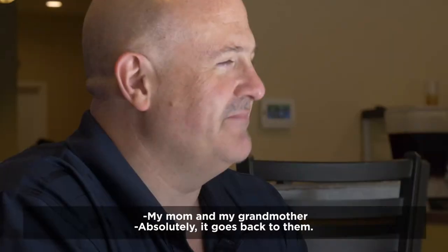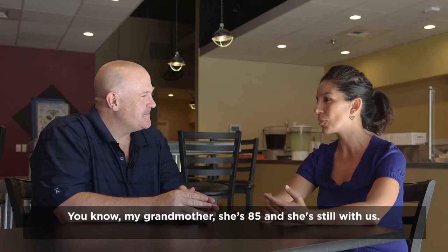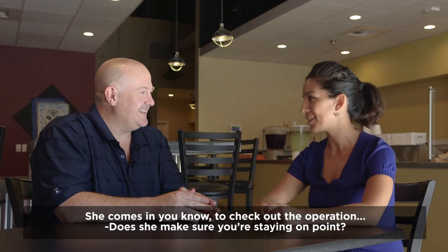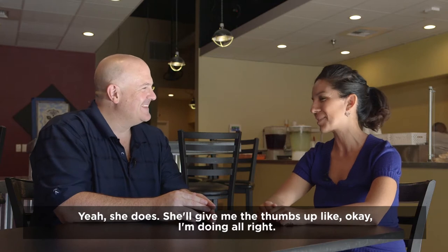My mom and my grandmother — it comes back to them. My grandmother, she's 85, and she's still with us. She comes and checks out the operation, making sure you're staying on point. She'll give me the thumbs up, like, okay, I'm doing all right.